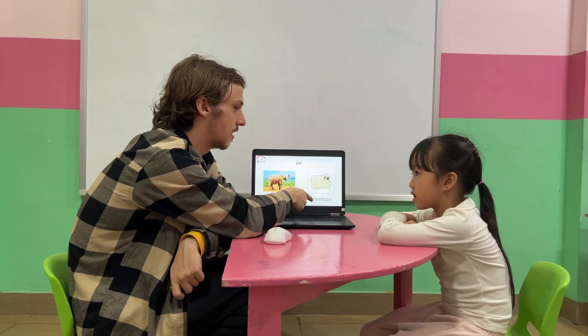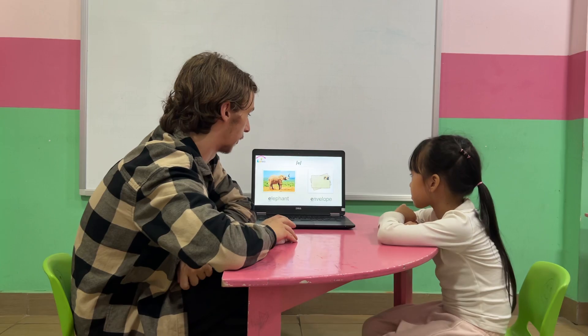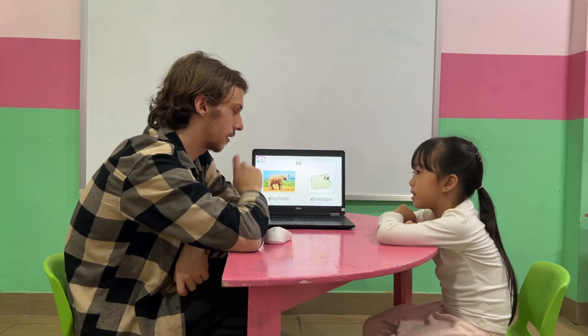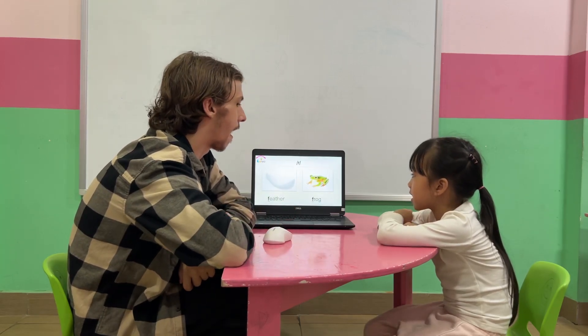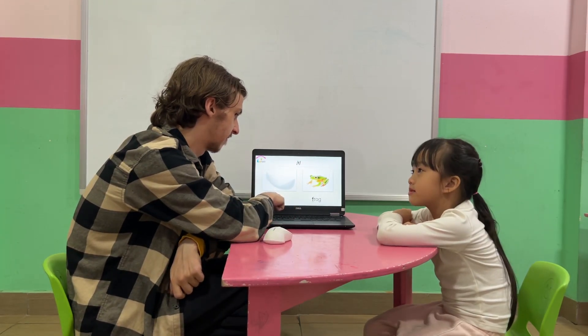Letter D. D is for? D. And desk. Desk. Okay, very good Cindy. The sound is? D. D. Very good, Cindy.